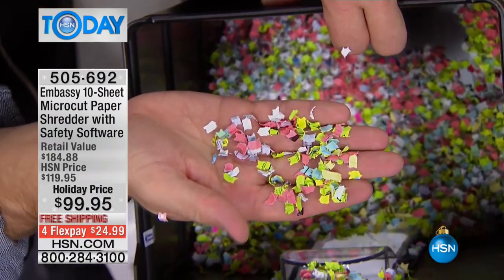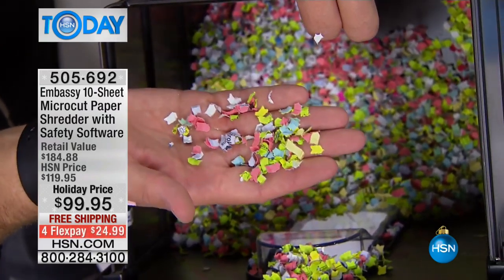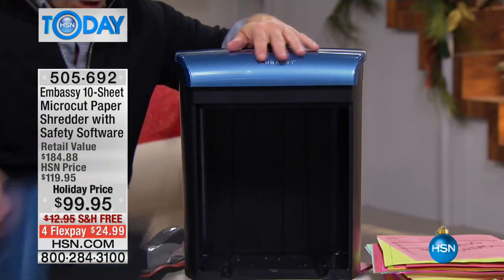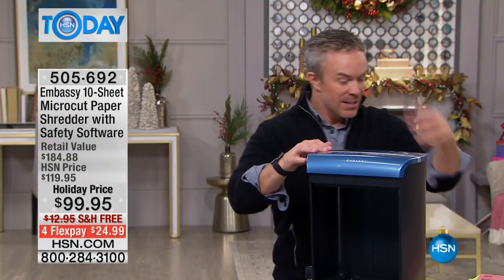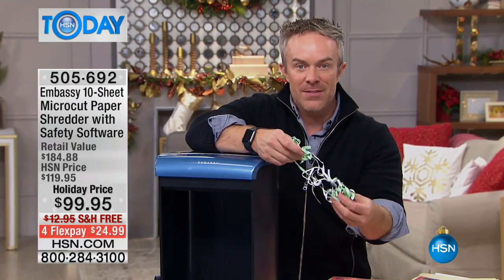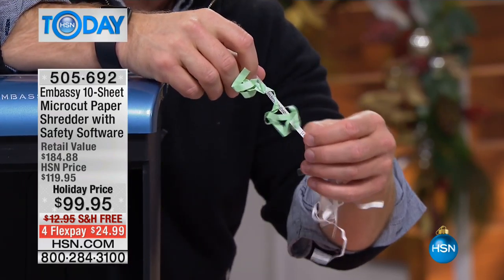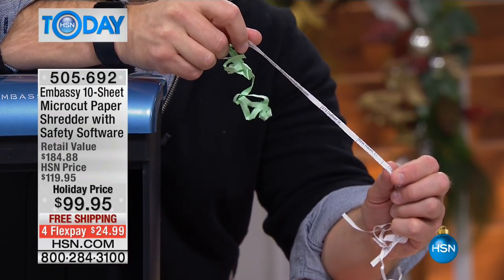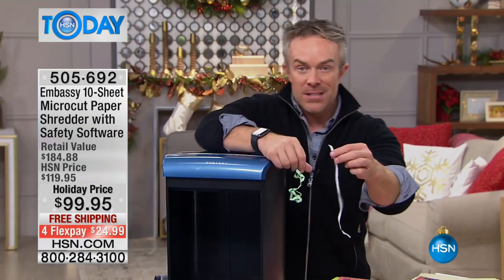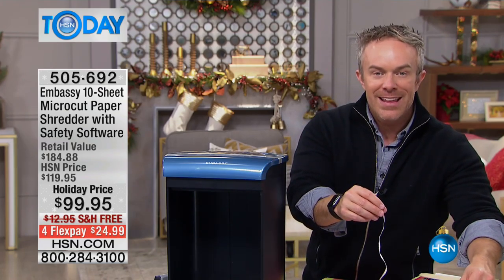More importantly, what you're getting is micro-cut technology. You cannot piece this together — you cannot identify what was your paycheck stub, prescription information, insurance, a credit card, or anything. The harder you make it, the less likely you are to become an identity theft victim. When you think of shredding, you think of strip-shred technology — 30 shreds per page from the 70s. What piece of technology from the 70s do you trust your identity with, let alone your social security numbers?